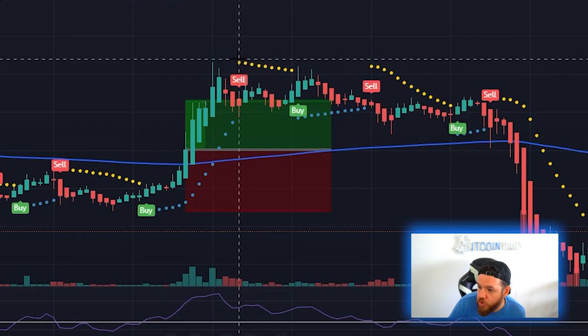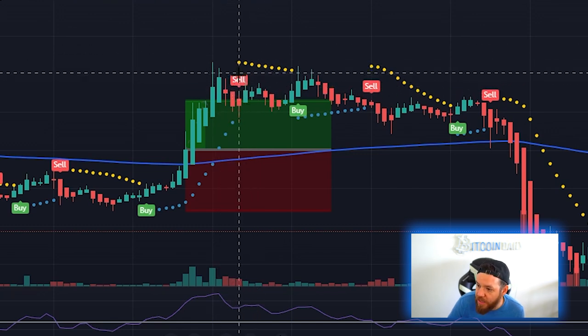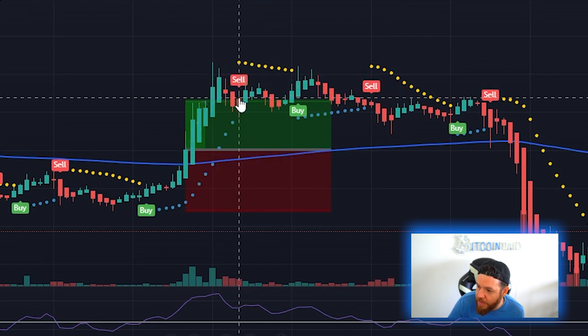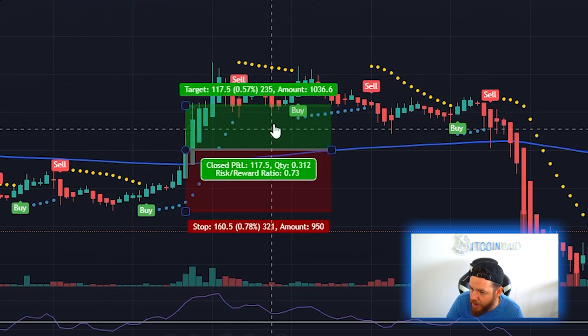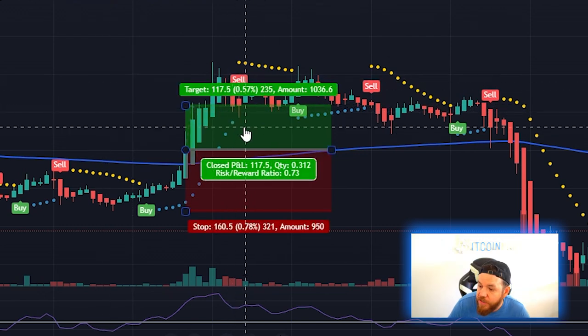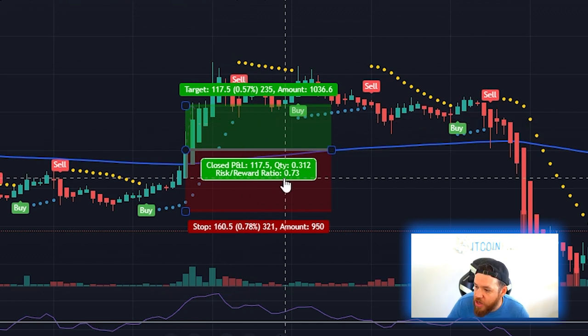Similar to the last strategy, in order to take profits we wait until the Parabolic SAR switches over to the top and gives us a sell signal. In this instance we close our trade on that candle. This would have given us a move up of 0.57 percent with a risk-to-reward ratio of 0.73.